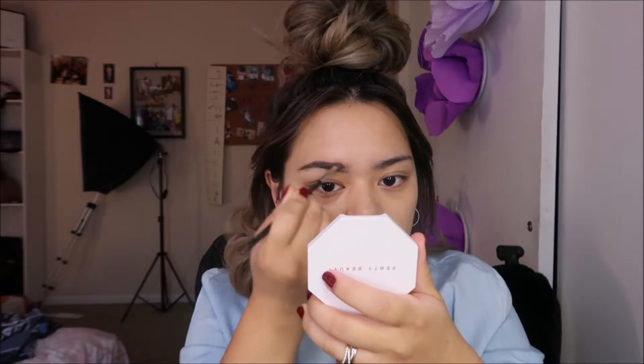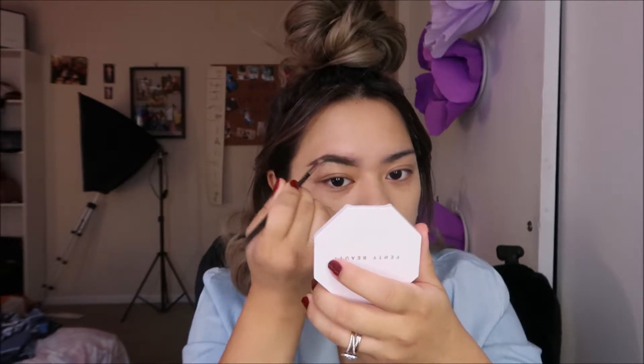I'm just filling in my brows. We're going to the movies today — I think today they released Creed so we're going to go see that.